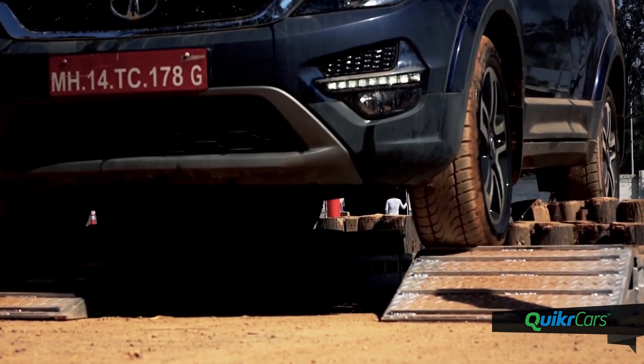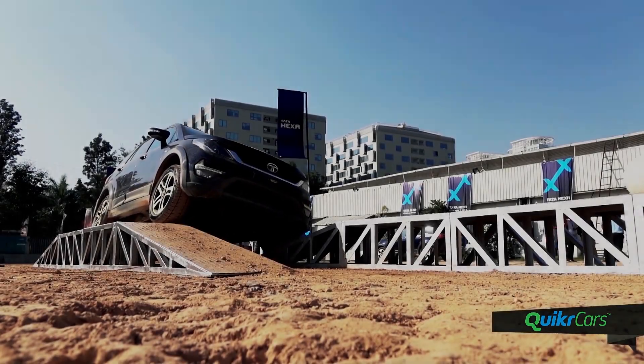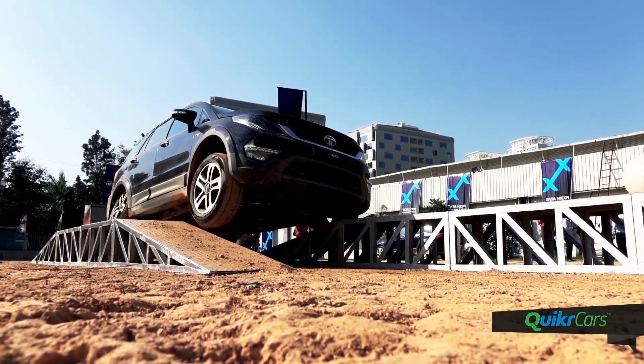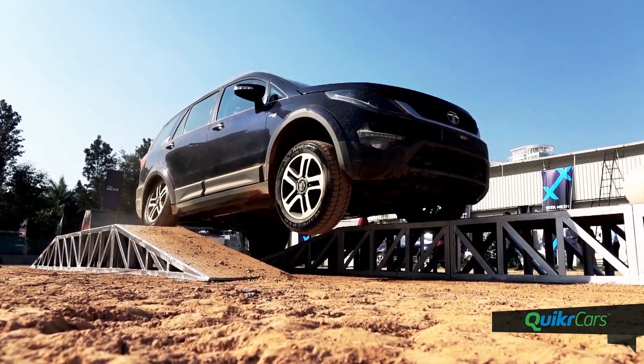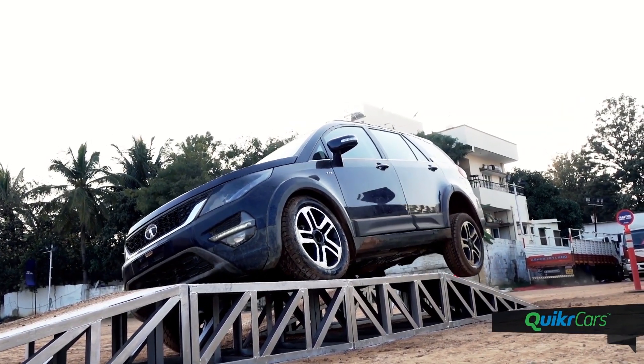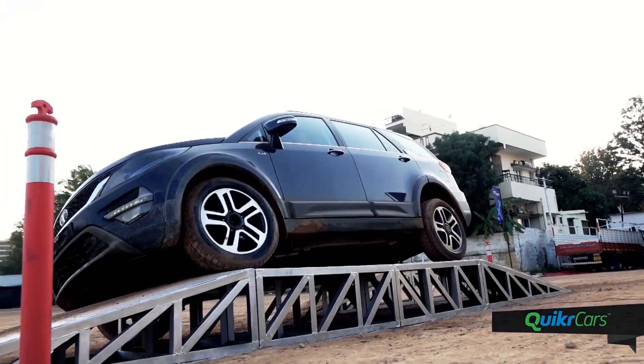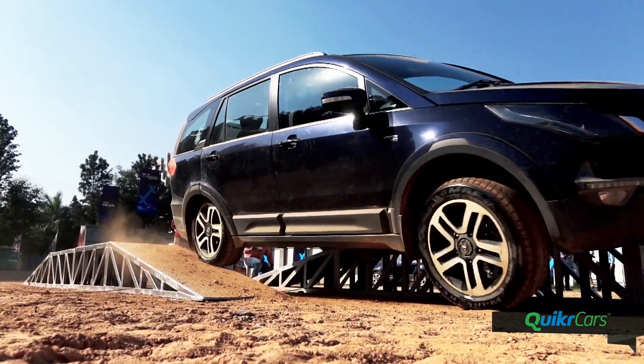On the rough road mode, the torque-on-demand feature also comes into play along with the 4x4 system. The system senses the loss of grip on each wheel and limits the torque being sent to the slipping wheel. This was well demonstrated at the axle twisters, and the Hexa handled it without breaking a sweat — easily finding traction with two wheels in the air by braking the spinning wheels and sending power to the wheels with the best traction.